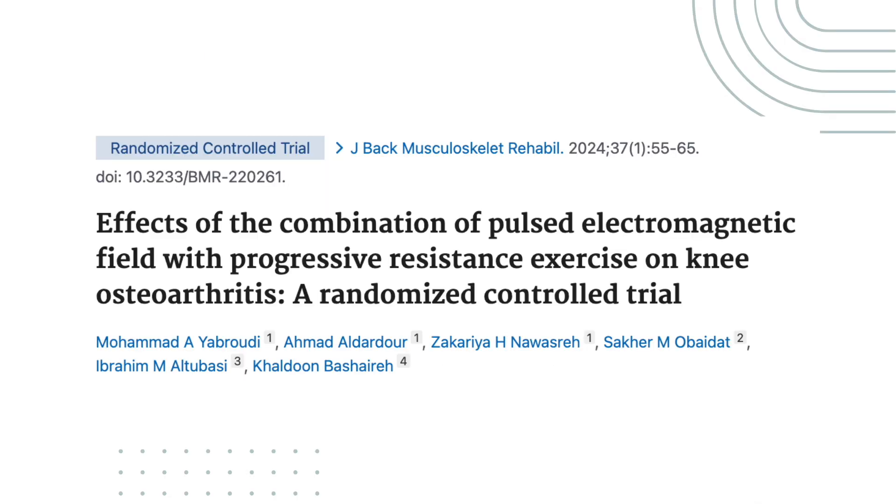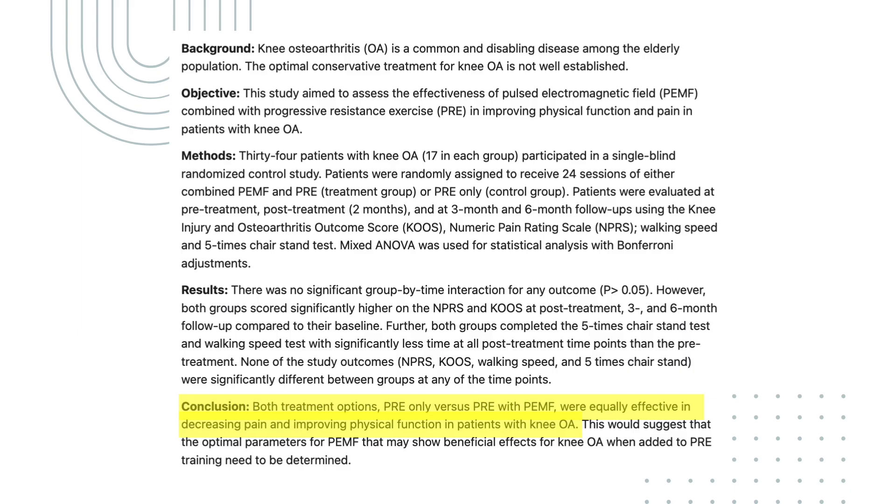Similarly, a study on knee osteoarthritis compared PEMF therapy combined with exercise to exercise alone. The researchers found that progressive resistance exercise was just as effective as PEMF therapy plus exercise in terms of reducing pain and improving function in patients with knee arthritis.